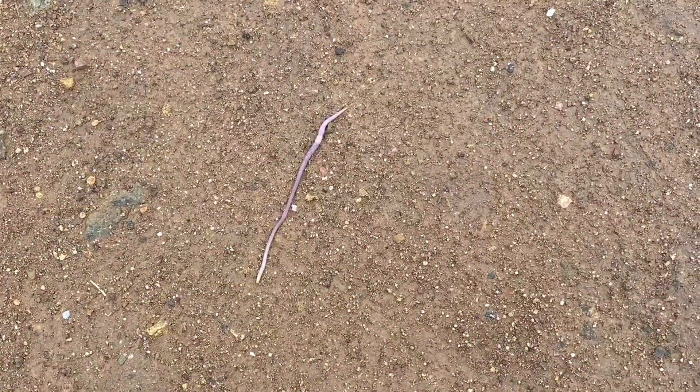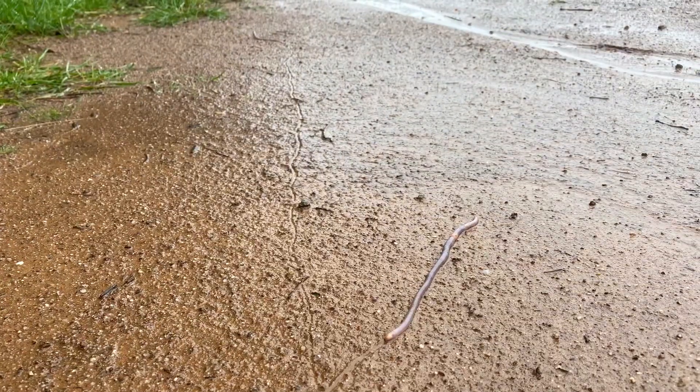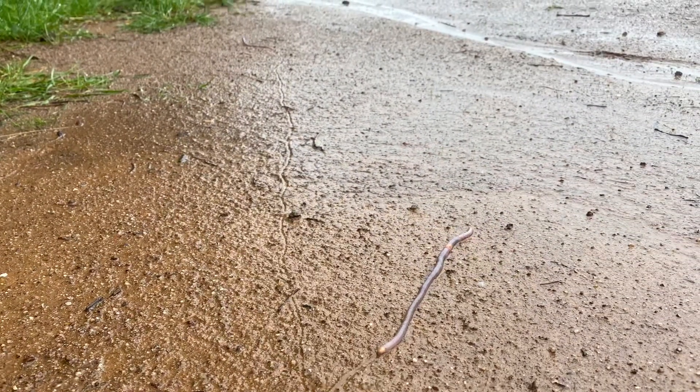It must be pretty wet — the worms are out today. When the soil gets too wet there's no oxygen left for the worm and they have to come to the surface, so they're out and about, open to predators and can get eaten.